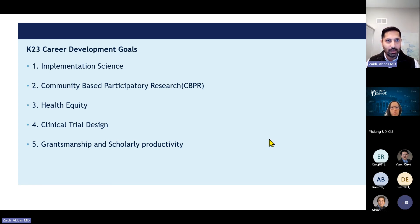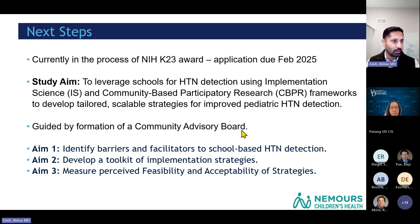To get this done on the ground, I will eventually need to design a clinical trial, alongside building grantsmanship and scholarly productivity. I'm currently applying for the NIH K-23 in February. The overall goal is to leverage schools for hypertension detection using implementation science and community-based participatory research frameworks, and to develop tailored, scalable strategies to improve hypertension detection.